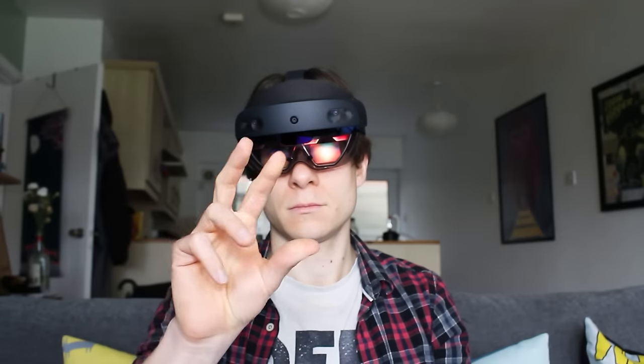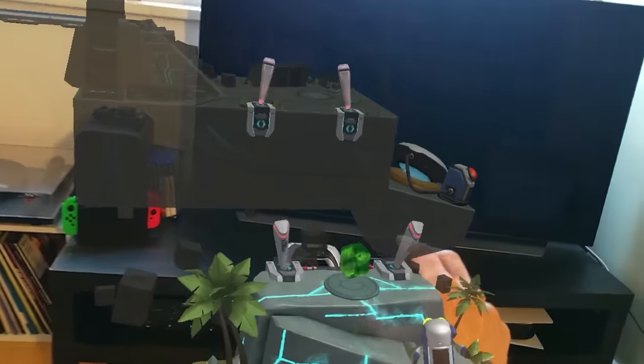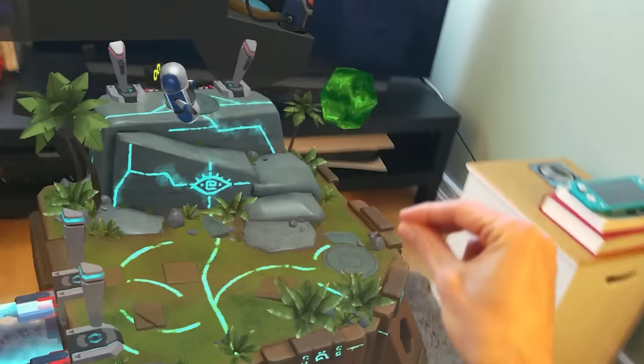Microsoft brands this headset as a mixed reality device, which is a little confusing. It's really just an augmented reality headset. It features a pair of transparent lenses that project virtual images into the real world. With a limited field of view and the inability to show fully opaque objects, the device doesn't have any VR features. That said, a lot of the tech inside this thing is very comparable to and actually improves upon what you can see in the Oculus Quest 2 and current smartphone AR.